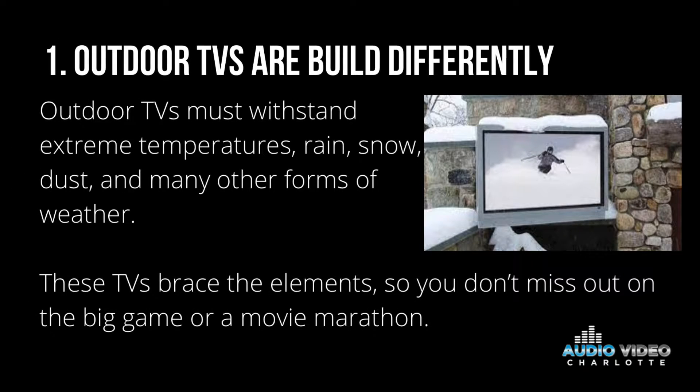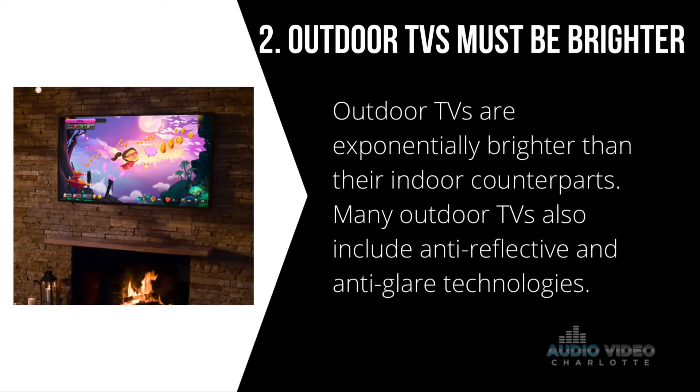Number one, outdoor TVs are built differently. Outdoor TVs must withstand extreme temperatures, rain, snow, dust, and many other forms of weather. These TVs brave the elements so you don't miss out on the big game or a movie marathon.